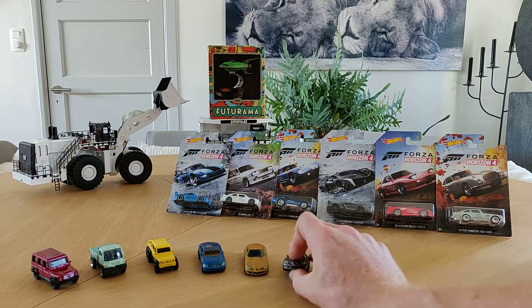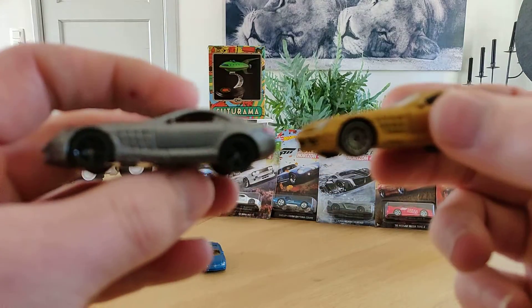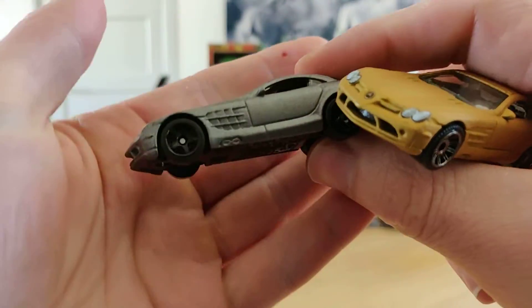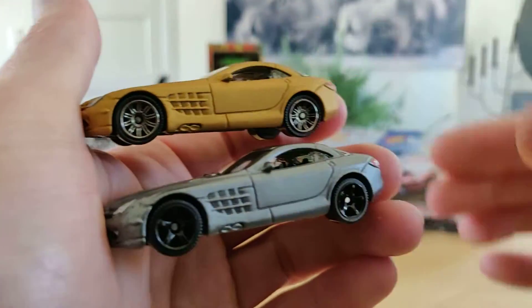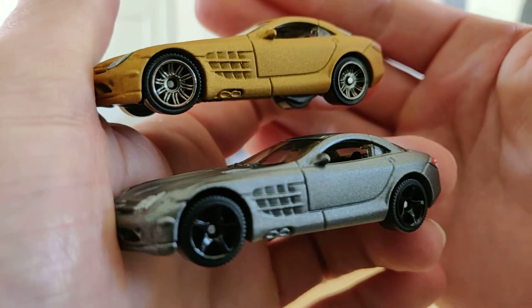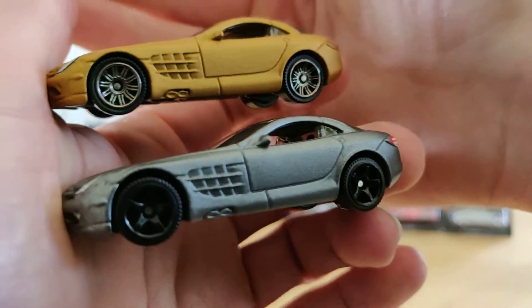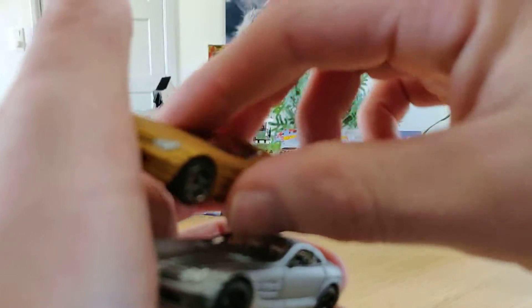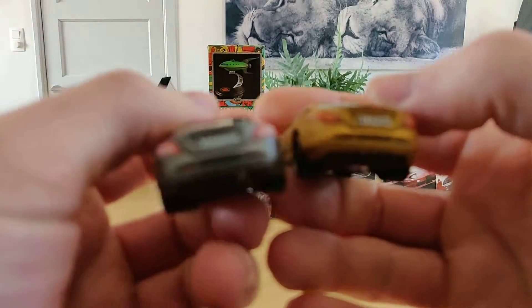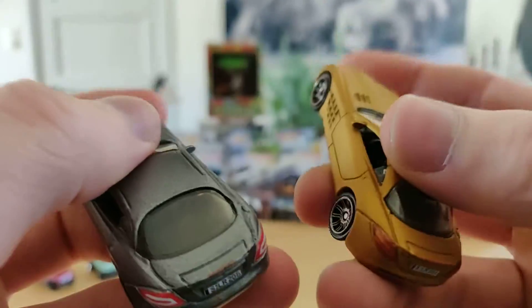I have the other one right here to compare. They have the same rims as on the Porsche Panamera — the red one — that comes with the Blue Highway 5-pack. Very nice. SLR, very nice.